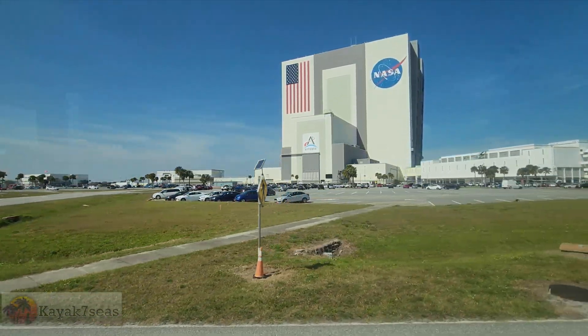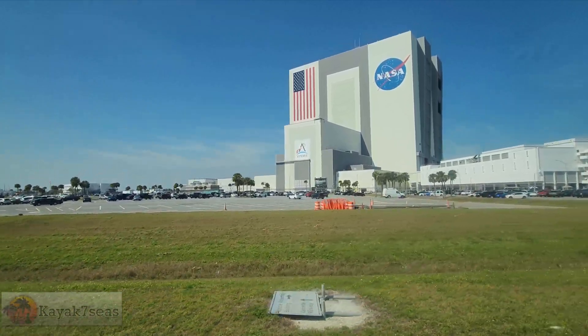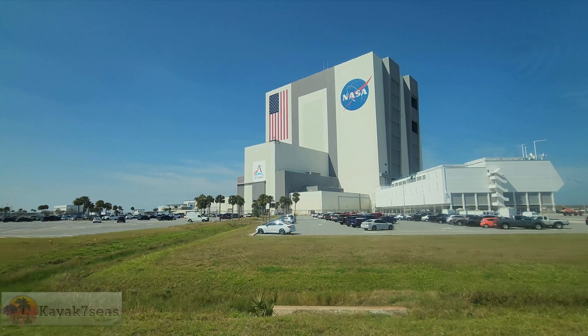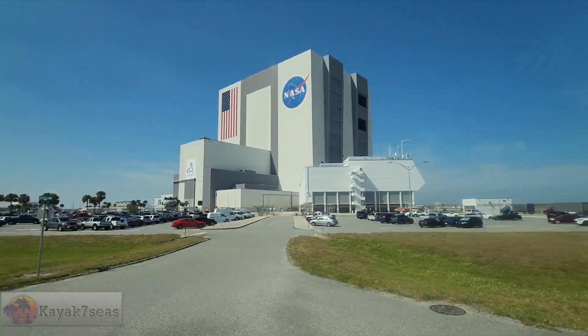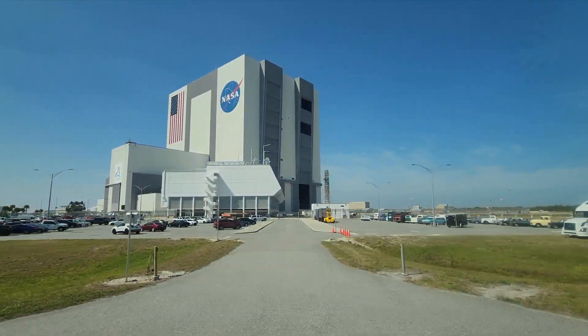NASA's Vehicle Assembly Building is one of the most iconic buildings along Florida's Space Coast. This single-story building can be seen for miles. Built originally for the Apollo program, it would become an integral part of the shuttle program. Now it is used in support of Artemis. Join us as we get an exclusive look inside the largest single-story building in the world.